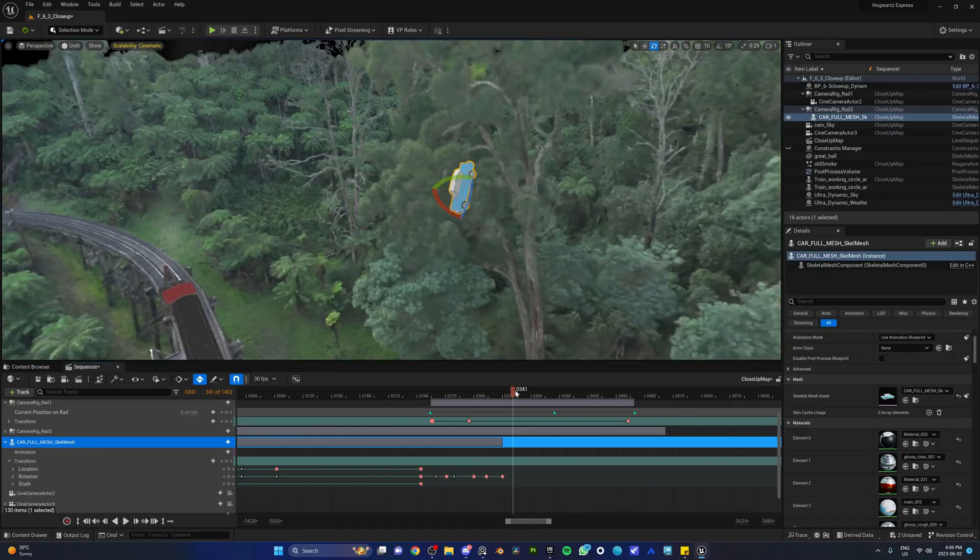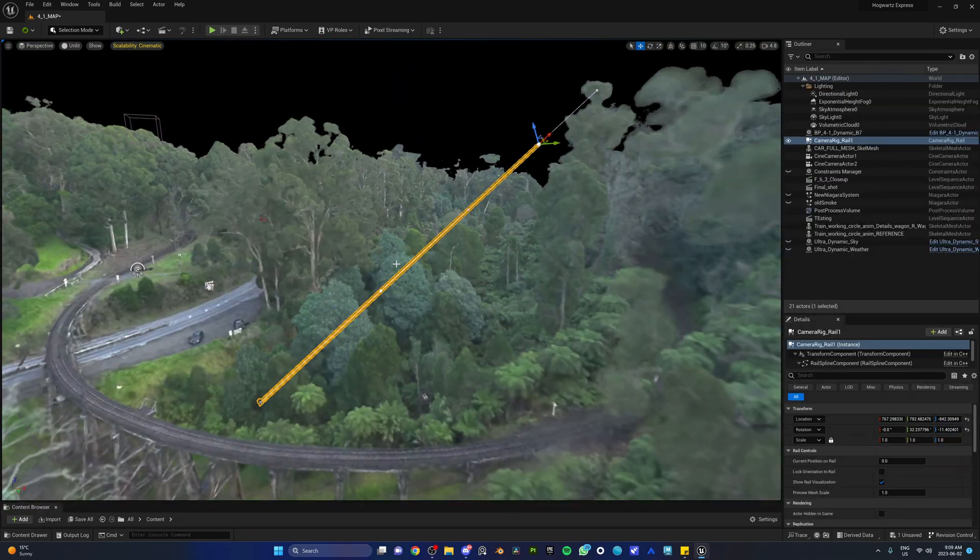Then we took that footage and turned it into a 3D environment using NeRFs in Luma AI. And for the past two days, we've been inside Unreal Engine 5 animating all of this. Tomorrow, we're gonna show you exactly how we turn a Muggle's drone footage into our very own magical masterpiece.